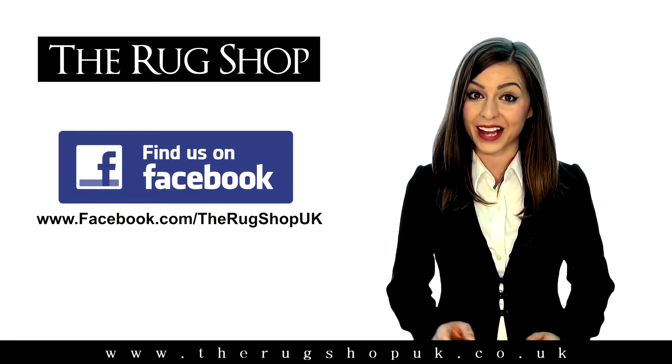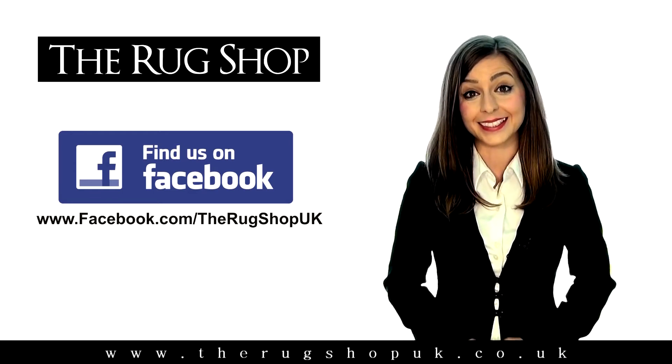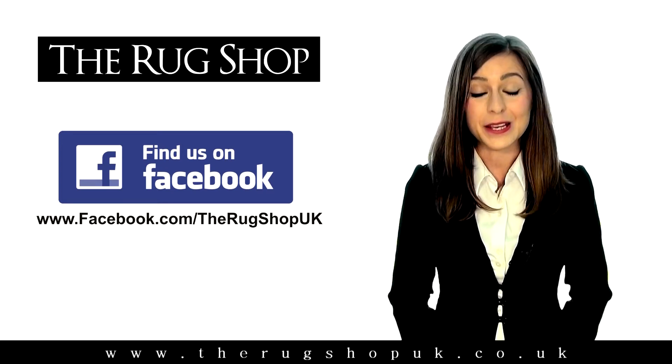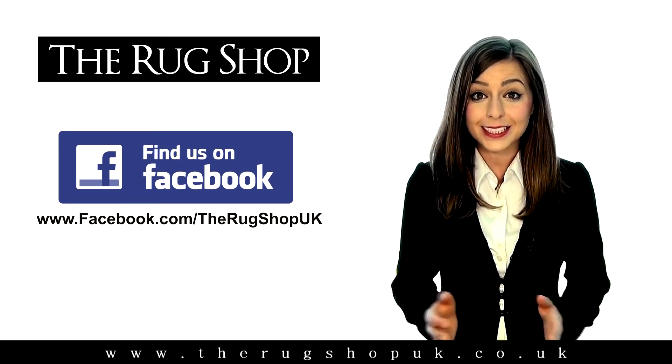The post with the most number of likes and shares wins. One share is equal to five likes, so remember to share the post and ask your friends to do the same to really maximise your chances of winning. You can post a new picture every month, so the more you post, the more chances for you to win.